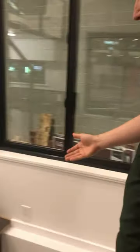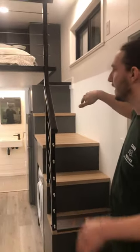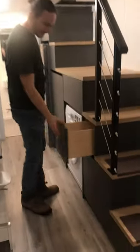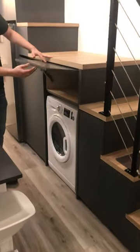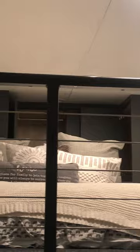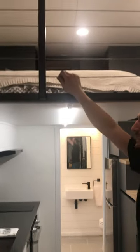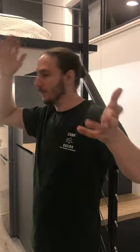Walking over this way, we have the stairs that go up to the loft with a nice wide landing so you can stand up easily and make your bed. Every single one of these stairs has storage space in it, and they have room for plenty of things. We also have in the loft more storage against the back and the sides, as well as room for a queen size bed with windows on both sides to allow for cross ventilation, as well as the stainless steel cable railing to allow for a lot of light and movement and feeling of openness up here.